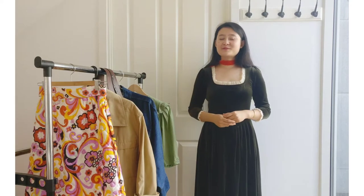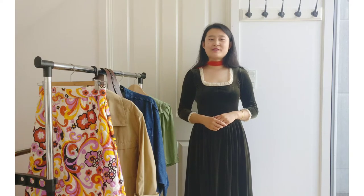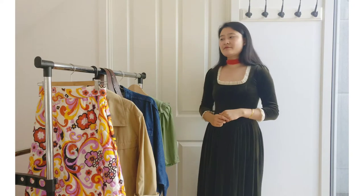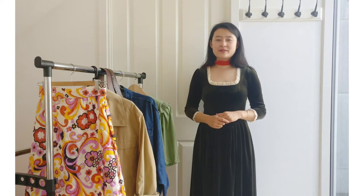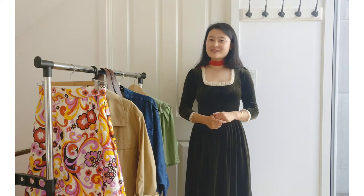Hi guys, welcome to my channel. My name is Christina and this channel is going to be about thrifting. In this very first video, I want to share with you 5 pieces I found recently for myself. Let's just get started.